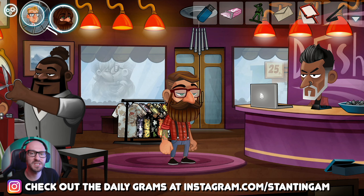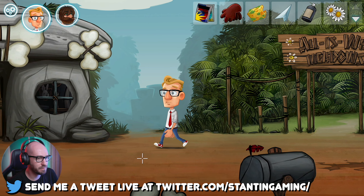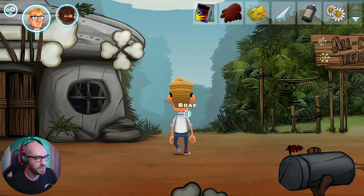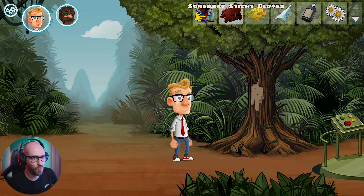Hello everybody and welcome back to Justin Wack and the Big Time Hack. We left off in the previous episode having done quite a lot. We've returned with Justin back to this era. One important mission we got to do: we got to get ourselves the sap with the gloves.